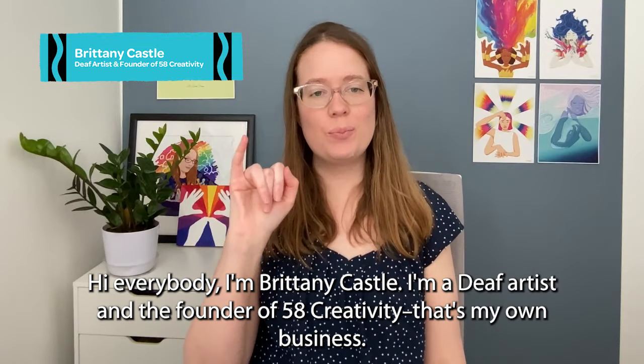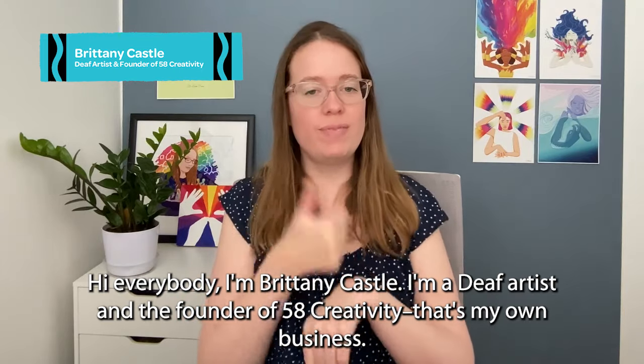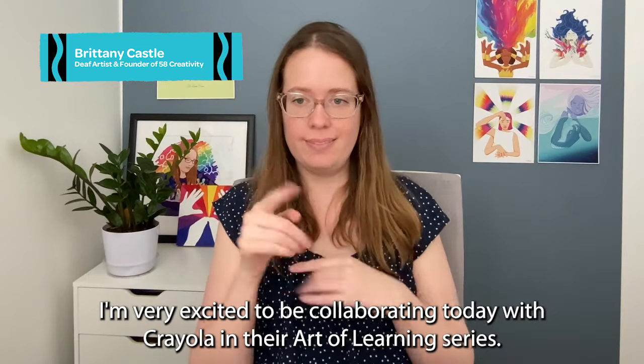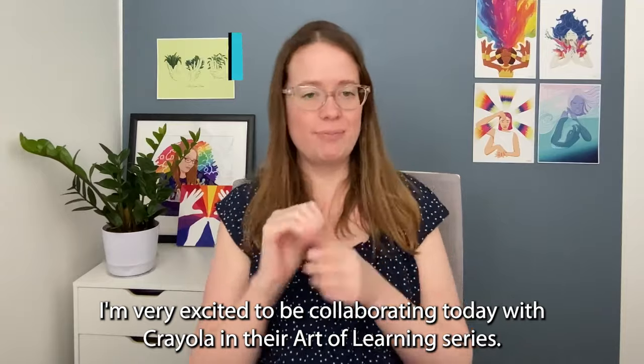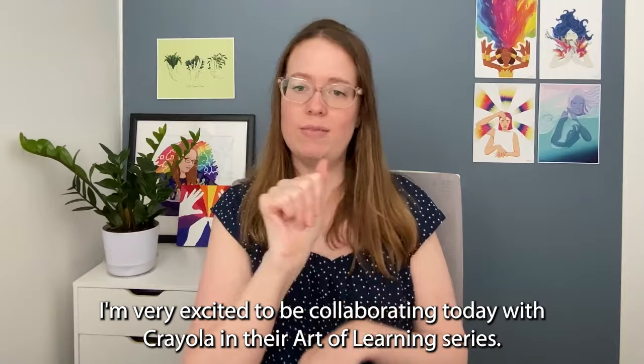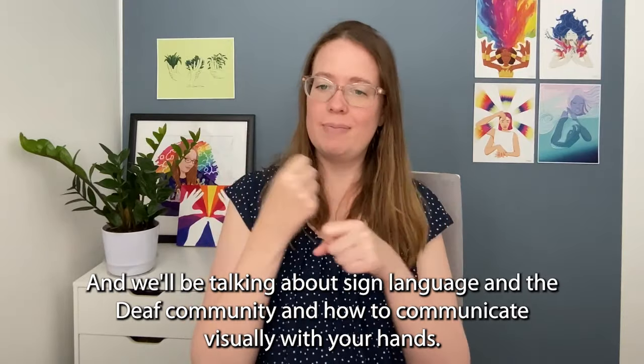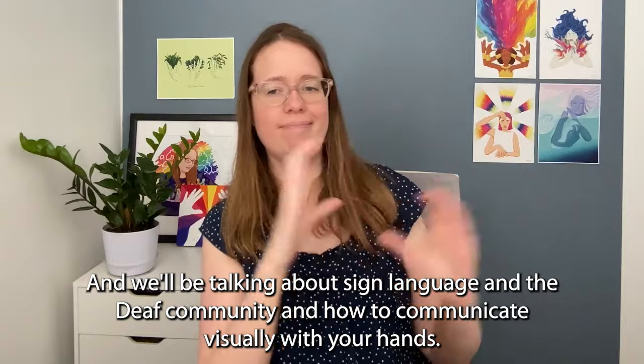Hi everybody! I'm Brittany Kessel. I'm a deaf artist and the founder of 58Creativity — that's my own business. I'm very excited to be collaborating today with Crayola in their Art of Learning series. We'll be talking about sign language in the deaf community and how to communicate visually with your hands.